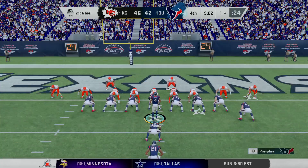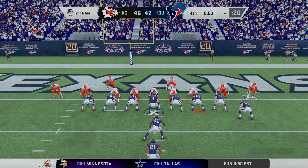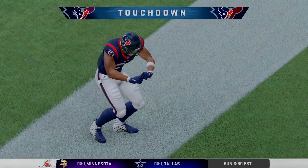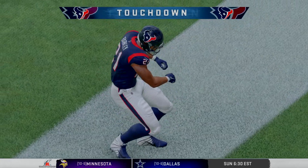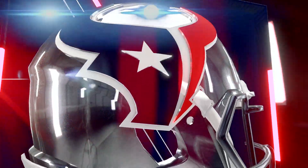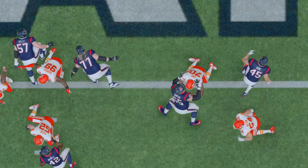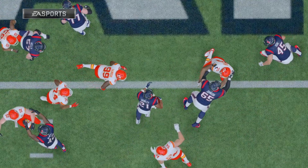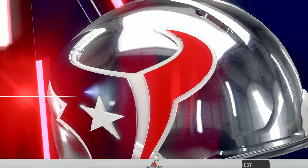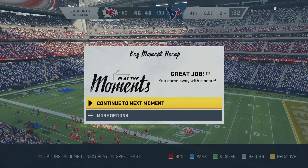Second and goal from the one. They'll try to run this one in — and he's in for the score! Touchdown, Texans! Punching it in from a yard away, and the Texans have retaken the lead. And that rushing touchdown is his fourth, puts him just one shy of the NFL record in a single game.